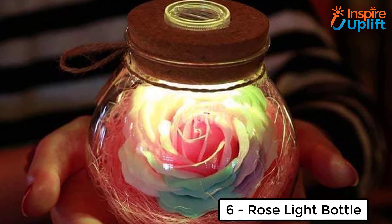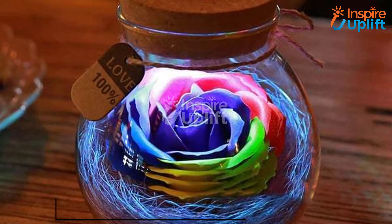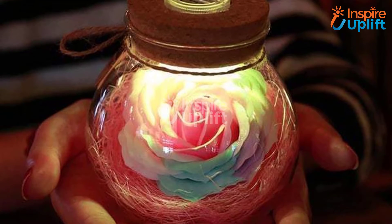At number six, we have the rose light bottle. How about having a jar that comes with a glow and a blooming flower? Get this lovely jar to decorate your coffee table and turn it on. You can feasibly count on it when it comes to choosing items for home decoration.